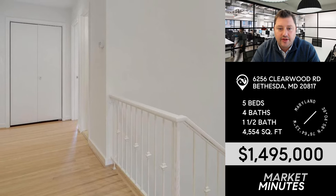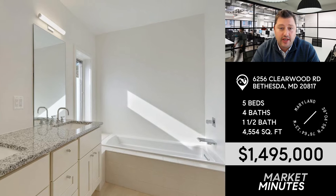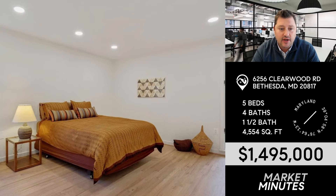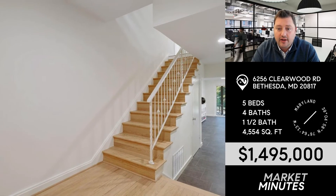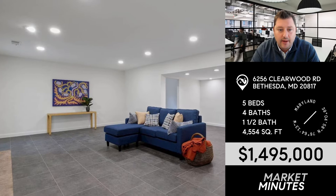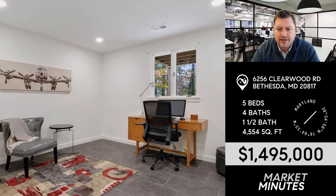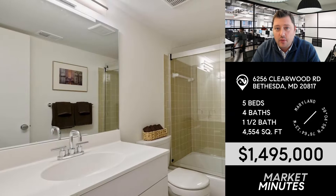You've got a huge primary suite upstairs, a sizable bathroom, and then three really generous secondary bedrooms and two more full baths — lays out really nicely on the second level. There's a very cool basement as well, completely full walk-out to the backyard, with another bedroom and bath suite down there and a rec room. A lot of good stuff going on in this house.